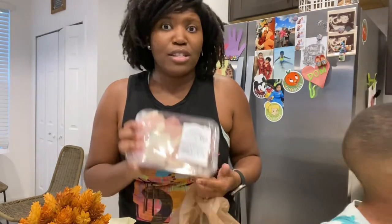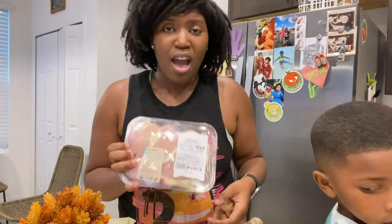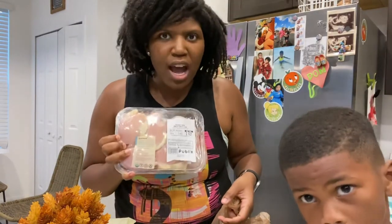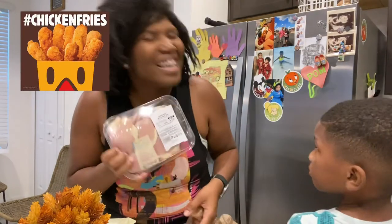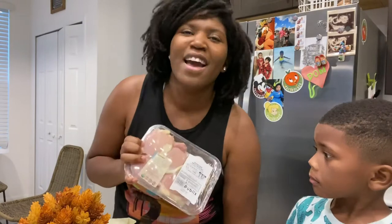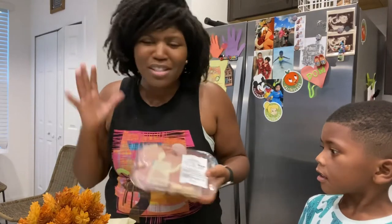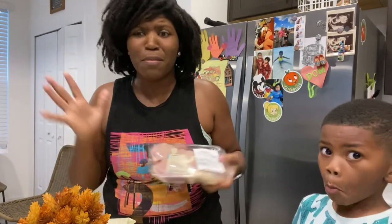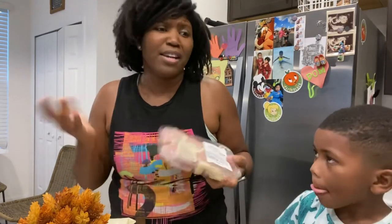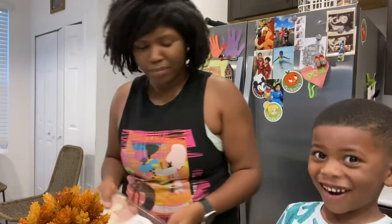I am addicted to boneless organic chicken thighs — air fryer chicken thighs. Air fryer chicken thighs are so yummy. It's the dark meat of a chicken, so I don't know if it's the healthiest in the world, but I love it, it's tasty, and it's better than fried food or whatever. So I'll take it.